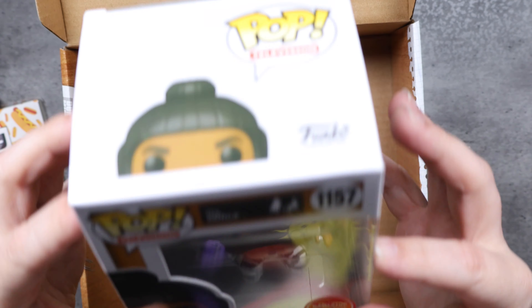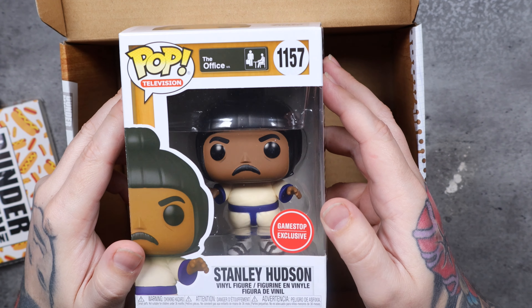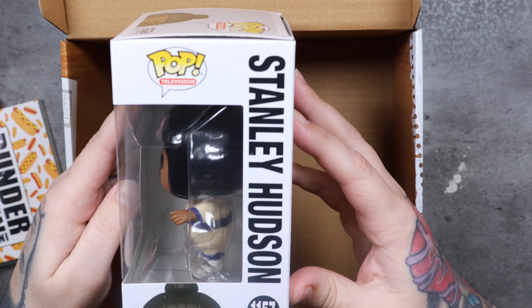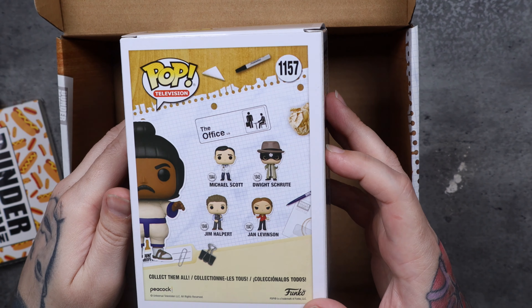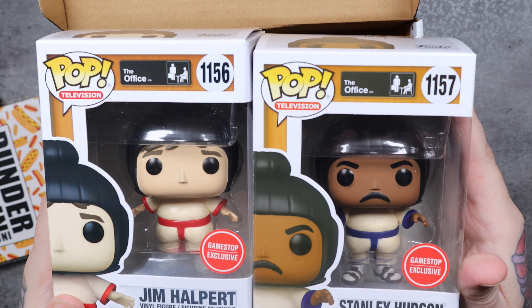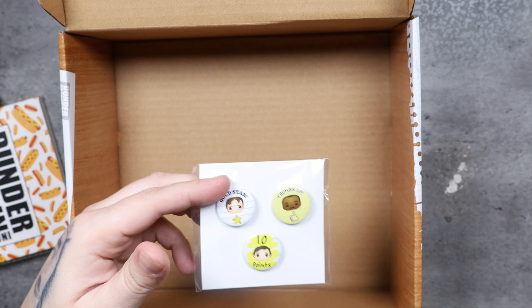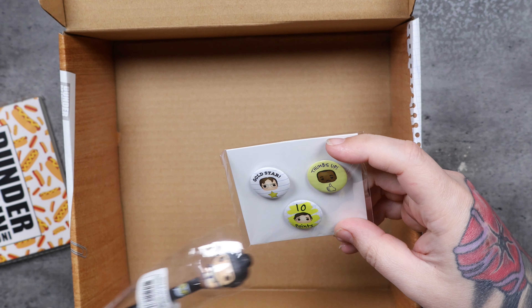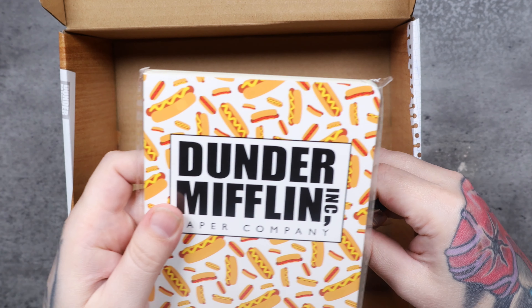All right, so let's get Stanley out. Again, this is a GameStop exclusive. This is Stanley number 1157. There's your front profile, your side profile, your back, and the other side profile. So in the box, for the most part, you've got Jim and Stanley, the buttons, you got Dwight on there, Stanley and Jim, you got a pen, and a book.